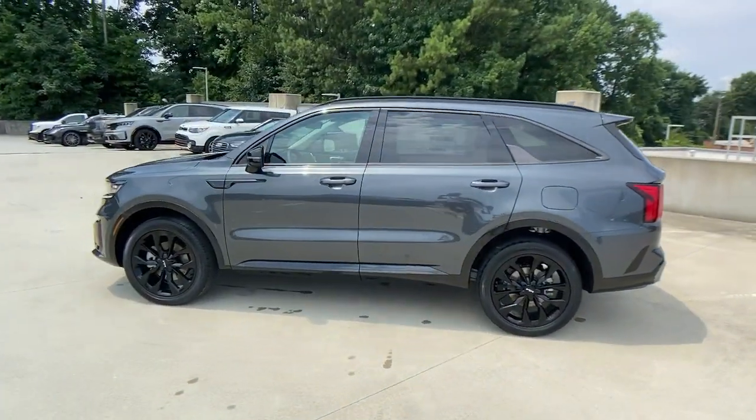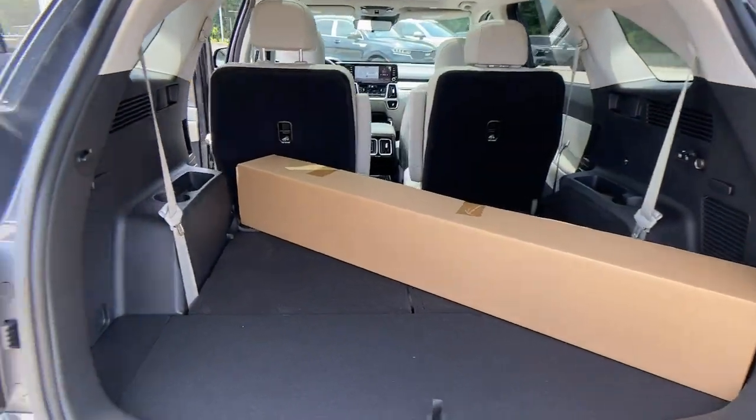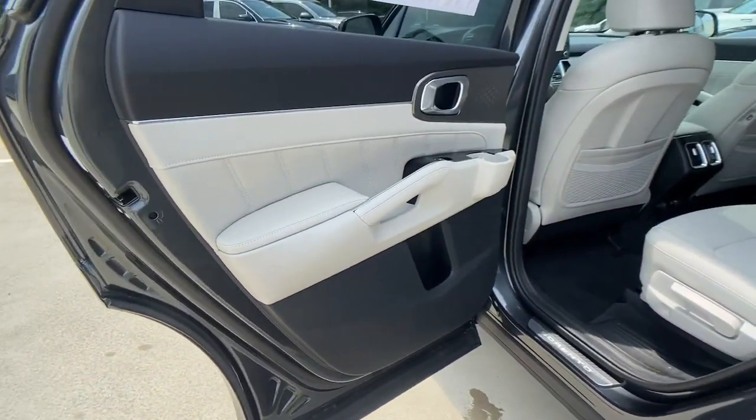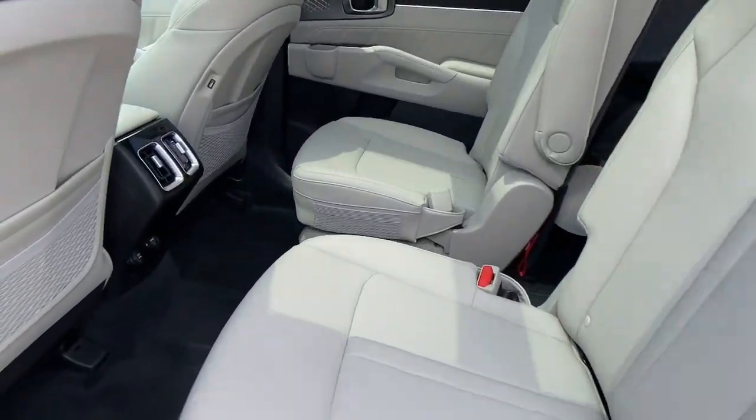The following are some of this vehicle's highlighted options: navigation system, sunroof, keyless entry, power liftgate, fog lamps, and lane-keeping assist.